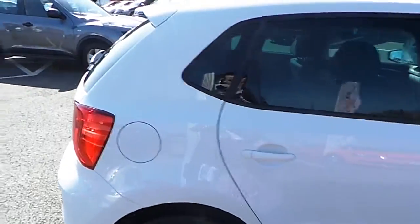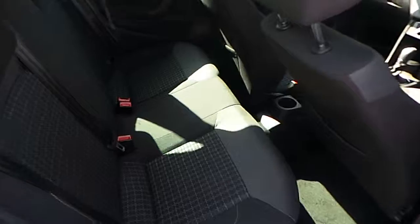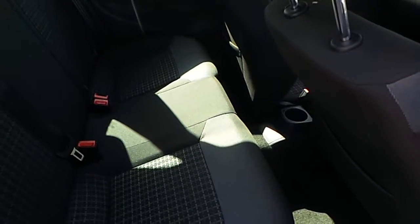I'll show you the back seat here. As you can see, there's nice room in the back for kids or passengers.